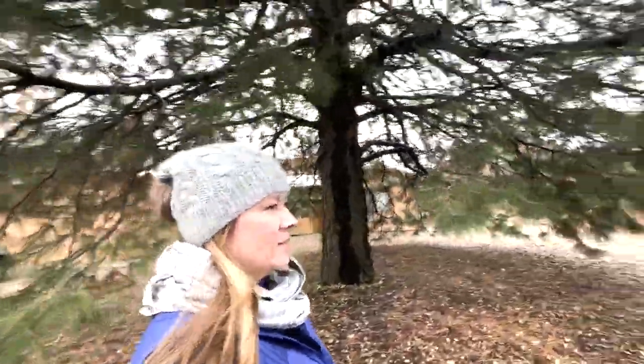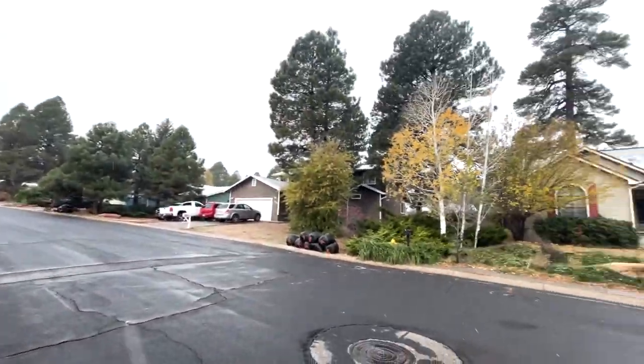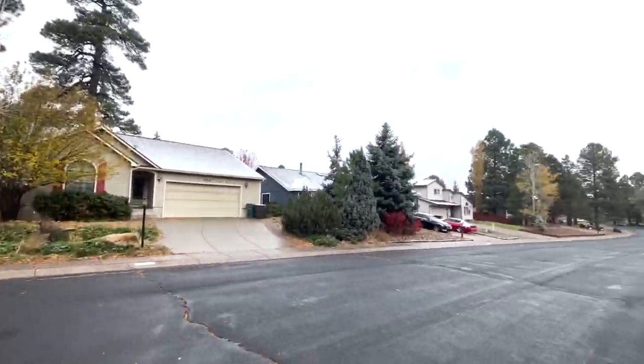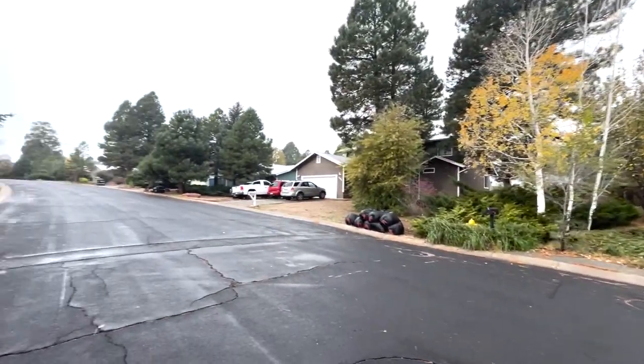So this house behind me is three bed, two bath, 1,600 square feet and it's $585,000. It has a nice mature yard and we're still in the Elk Run area — all of these pine trees. The freeway is about a half a mile from here, so you can kind of hear the traffic noise a little bit.